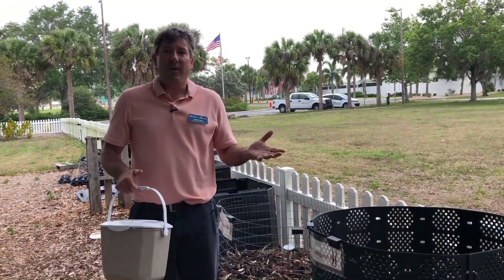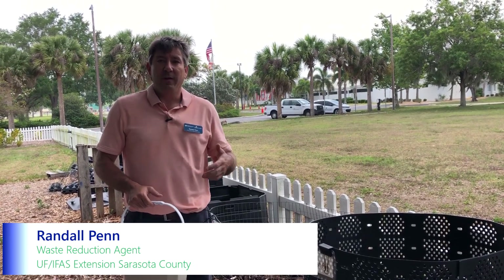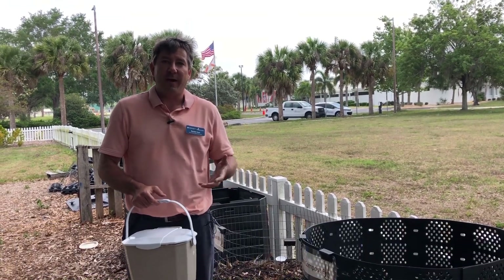Welcome. We are here to talk about Learning in Florida's Environment, which is the LIFE program. I'm Dr. Katherine, here at UF IFAS Extension Sarasota County with Agent Randy, our waste reduction agent. He's going to talk to us today about food waste and utilizing it for compost and even renewable energy.